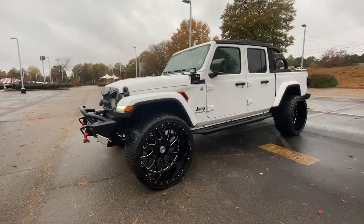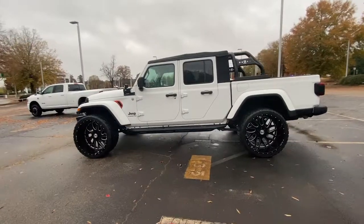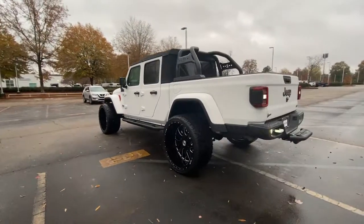This could be the car for you. The 2020 Jeep Gladiator. This vehicle is an outstanding buy with fewer than 45,000 miles on the odometer.